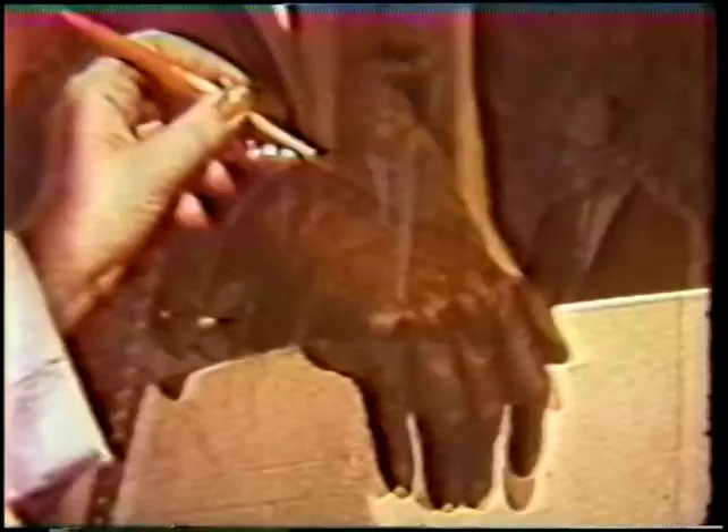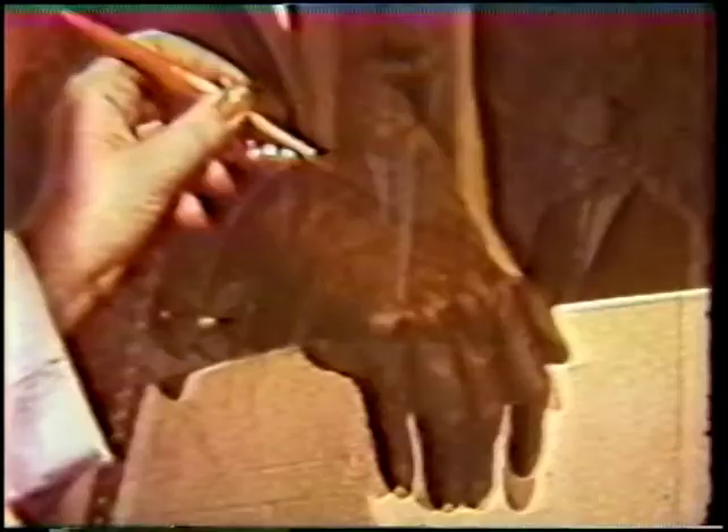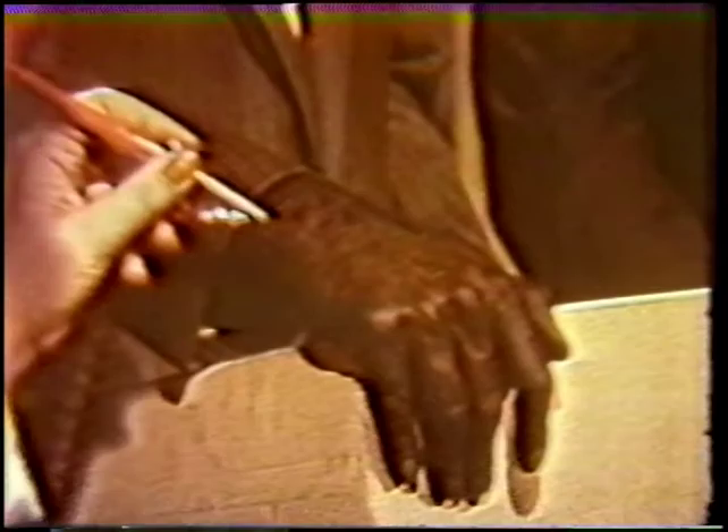Hello. If you'll pardon the pun, I'm getting first-hand exposure to our subject tonight. Mary Ellen Ziegert is spraying a coating of liquid crystals on my hand for a demonstration of medical uses of the material. These are micro-encapsulated liquid crystals, and they've been provided by National Cash Register.